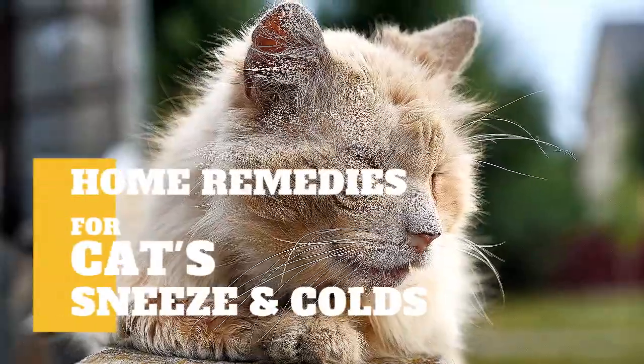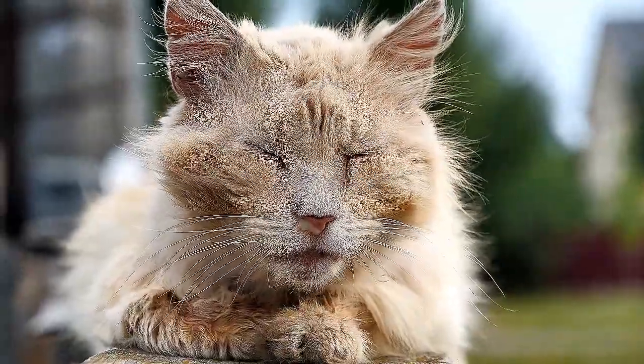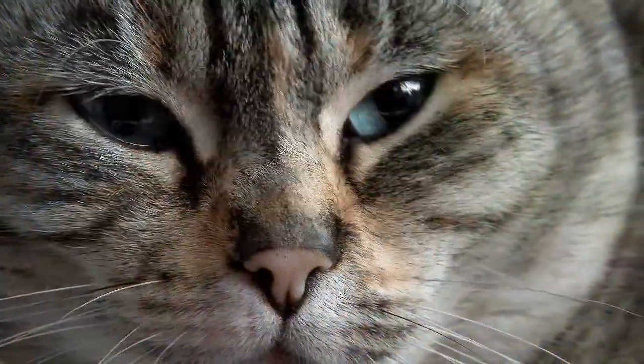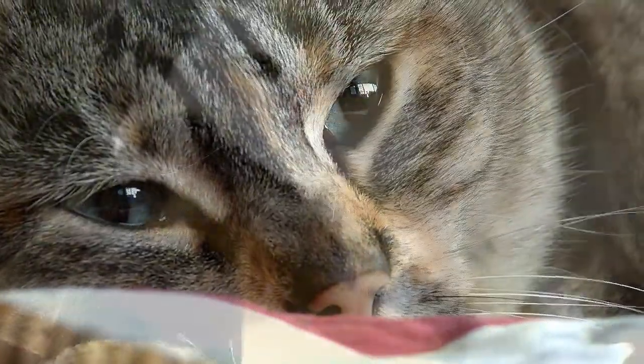In today's video, we are going to talk about the best home remedies for cat colds. Is your cat sneezing so frequently that you feel like handing him a box of tissues? Your cat may be sneezing for any of many reasons. The culprit may be sinusitis, a cold, or allergy. While sinusitis or a cold usually clears up on its own, an allergy needs to be identified and resolved.